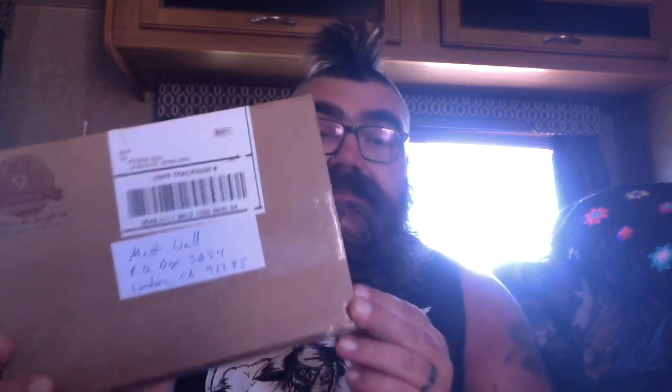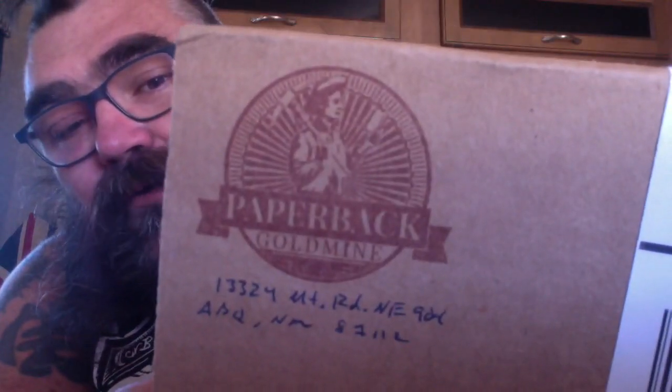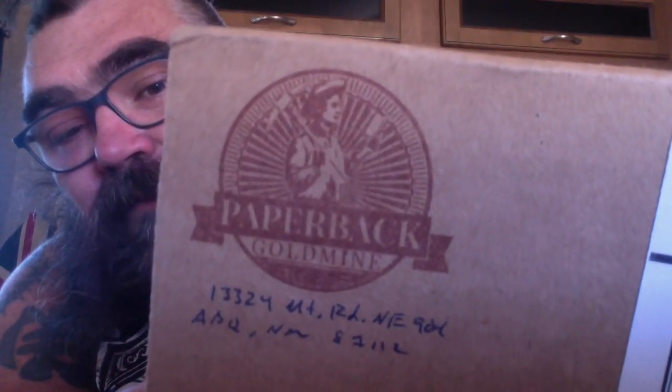First thing I want to show you is this cool little package. This is from Paperback Goldmine on Instagram. I kept seeing stuff that they had up there and I was getting all annoyed because I never hit them up to see how much things were and all this other stuff.